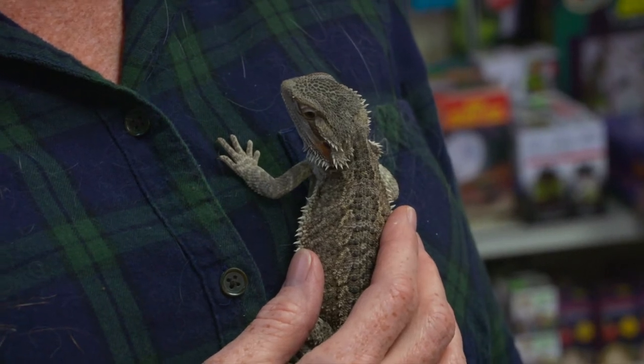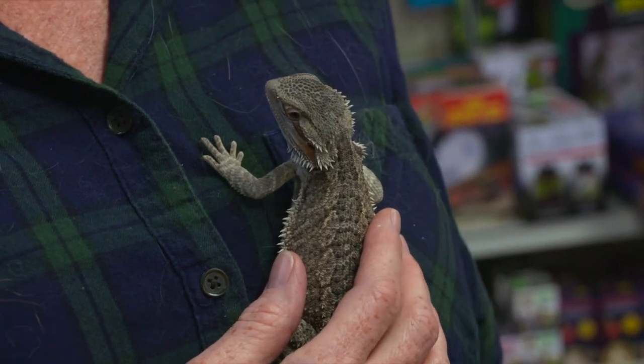Before you adopt a reptile, you have to know they can live a very long time — it's an amazing commitment. When your seven-year-old child has gone off to college, you're still going to have Groot. So it's important that you're comfortable with that.